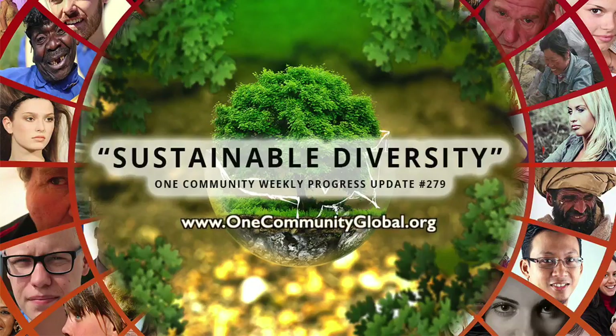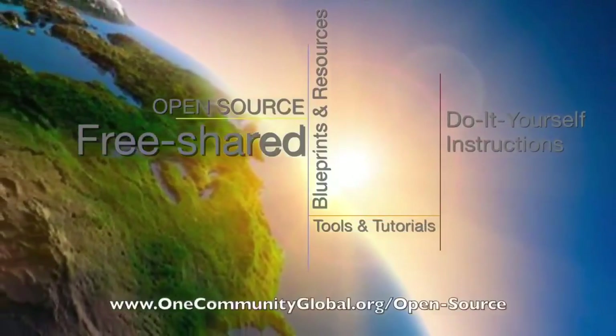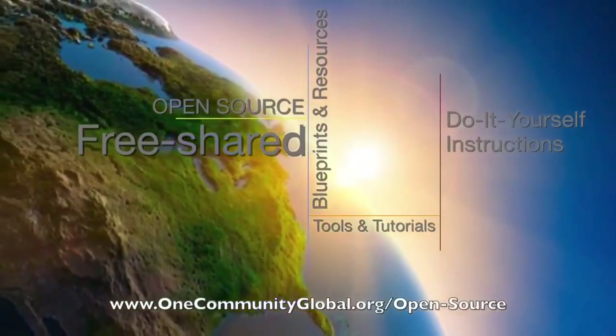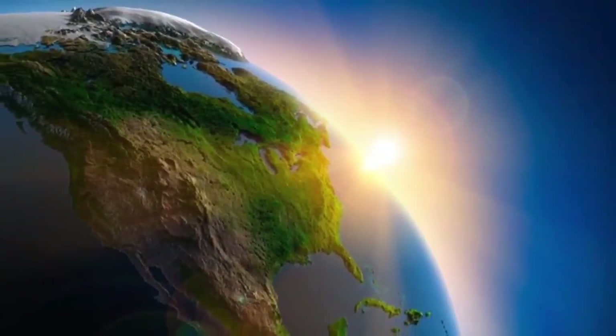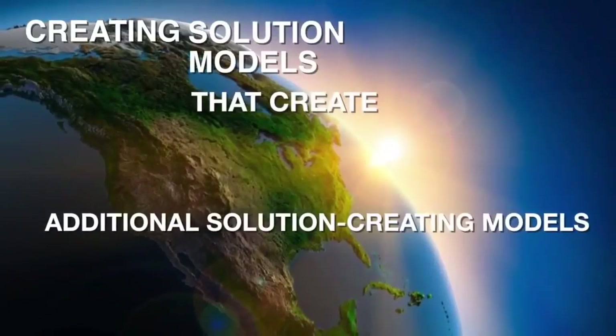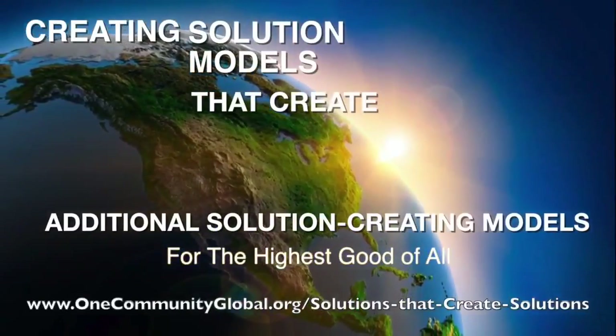Sustainable diversity. One Community weekly progress update number 279. One Community is a 501c3 nonprofit organization. We are creating open source and free shared blueprints and resources, tools and tutorials, and do-it-yourself instructions for highest good living — creating solution models that create additional solution, creating models in the service of all life on this planet.